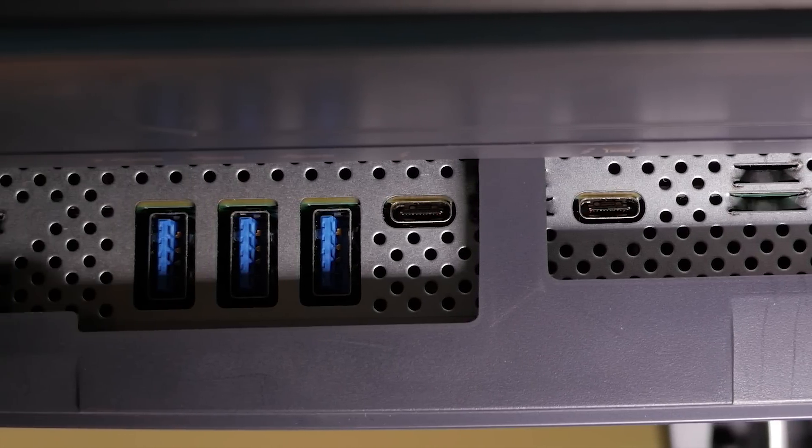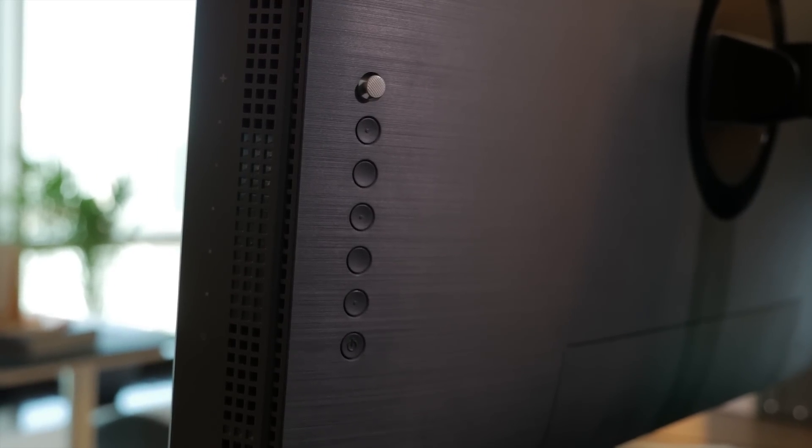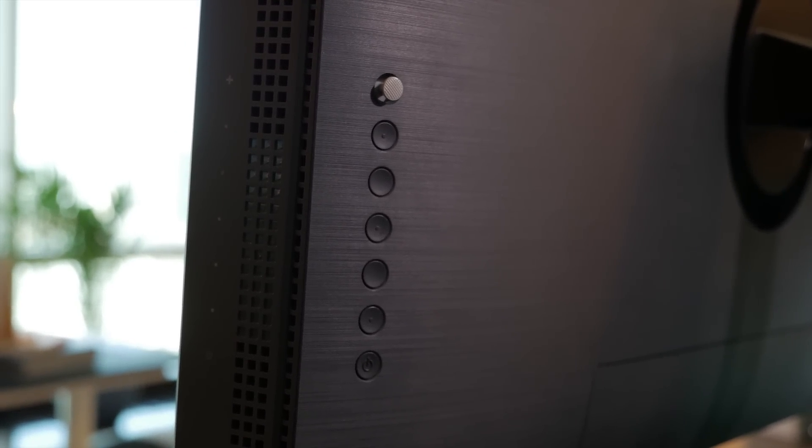This means that you can daisy-chain external storage or multiple monitors. On the rear, there are conveniently placed hotkeys and a joystick to allow you to easily access the display menus.